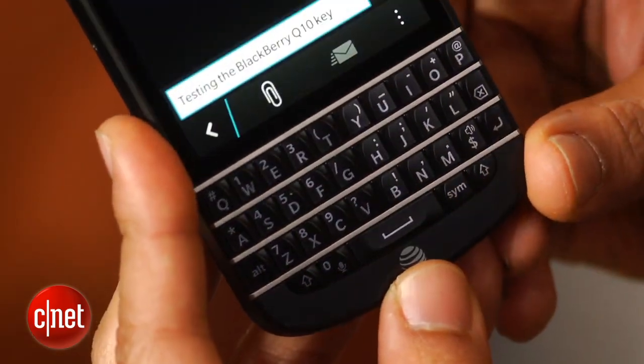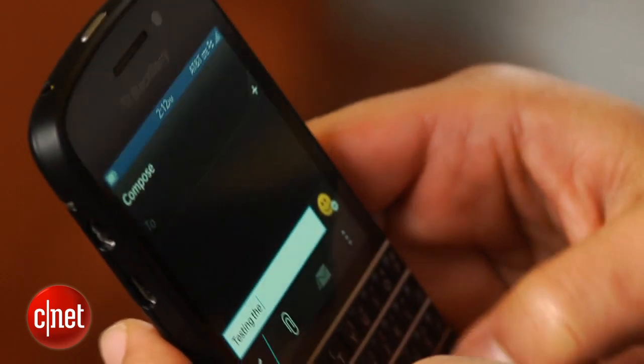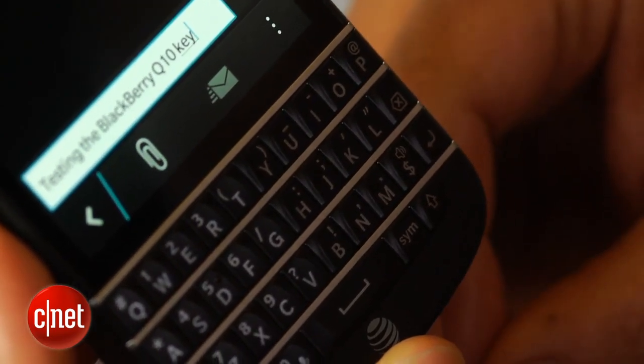In fact, the Q10's keyboard has been pumped up and expanded, up to 30% larger than earlier BlackBerry keyboards. That's possible, says BlackBerry, since the layout isn't curved but rather straight. There are four rows of keys separated by handsome steel frets, too.